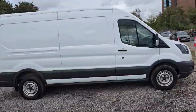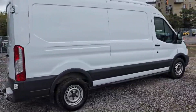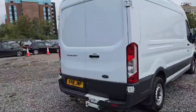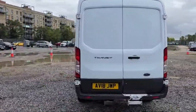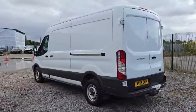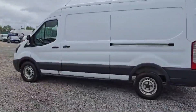A 2-liter diesel engine is in this Ford Transit and the transmission is manual. There are 81,000 miles on the clock. This Ford Transit is available at The Car Traders, which is in East London, just opposite Romford Cemetery in Romford.